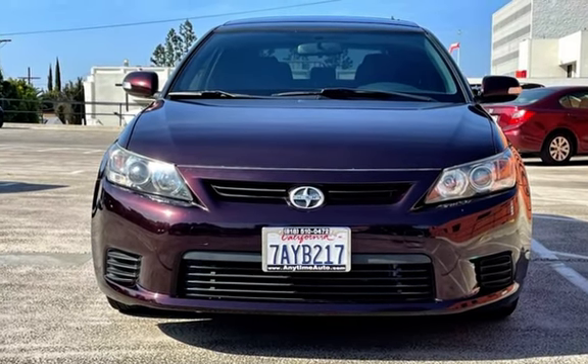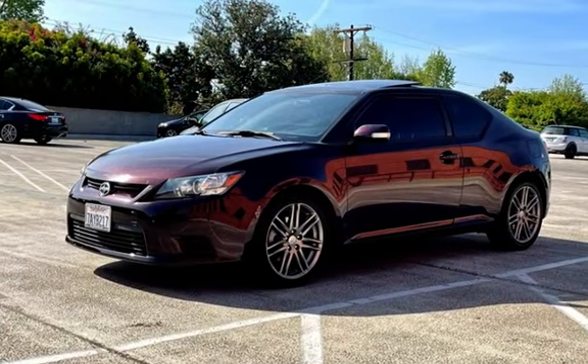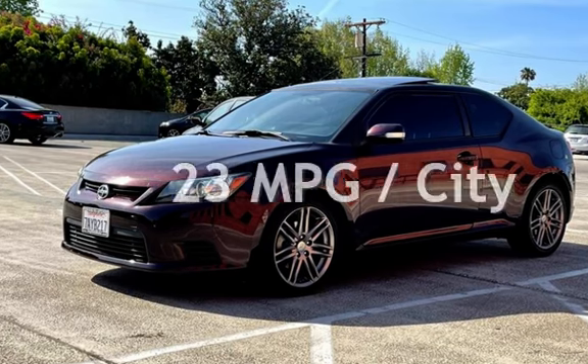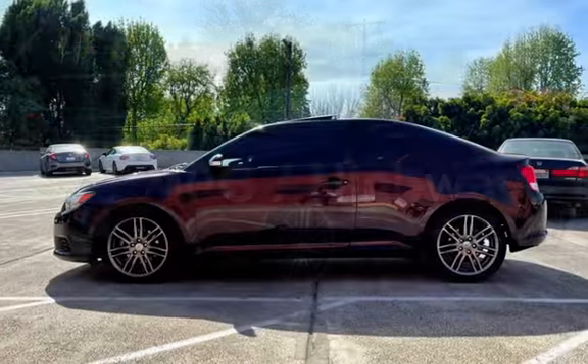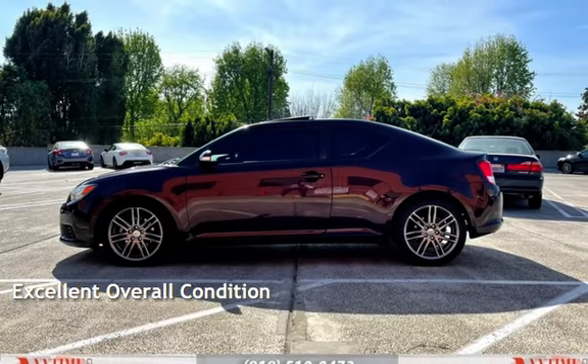This Scion has less than 79,000 miles on the odometer. Estimated fuel economy for this vehicle is 23 miles per gallon in the city and 31 miles per gallon on the highway. This vehicle is in excellent overall condition.